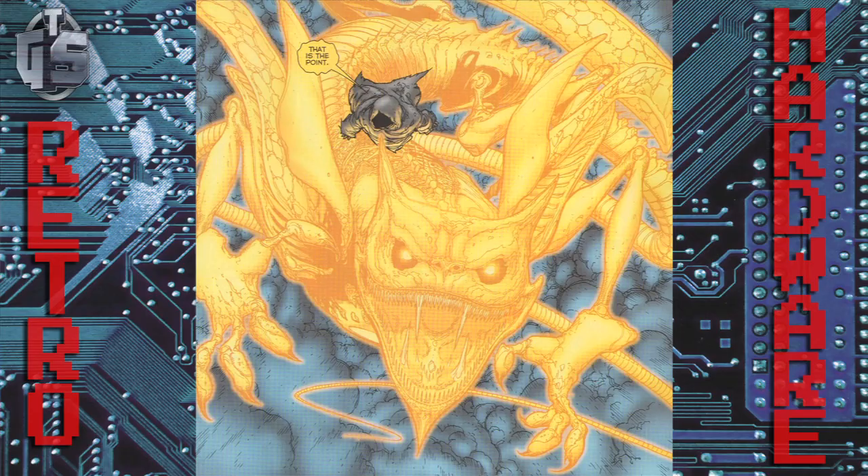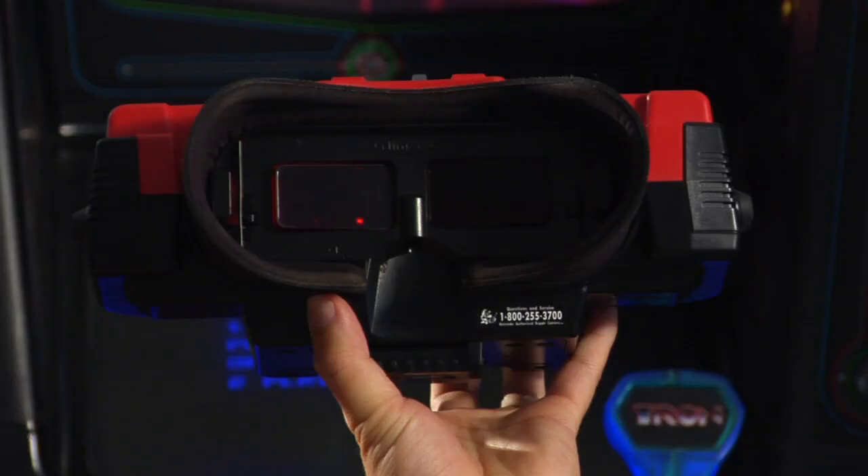Let's talk about the Virtual Boy's 3D technology. The Virtual Boy achieved the 3D effect through parallax — and I don't mean the Green Lantern villain. The Virtual Boy had two LED displays, one for your left eye and one for your right eye, so the image you saw in your left eye was slightly shifted from the image in your right eye. When your brain sees them together, through parallax, you achieve the 3D effect.